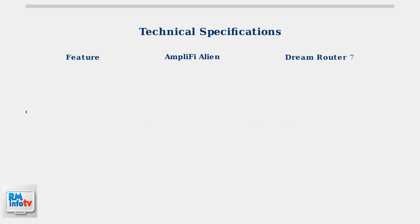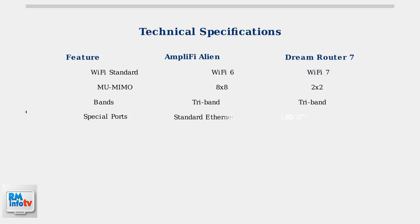Comparing the technical specifications, we see some interesting trade-offs. The Amplify Alien features 8x8 MU-MIMO for handling multiple devices simultaneously, while the Dream Router 7 has 2x2 MU-MIMO but compensates with Wi-Fi 7's improved efficiency.